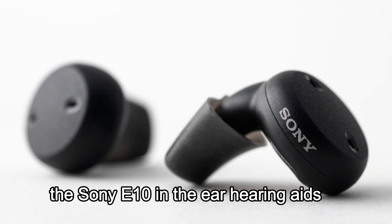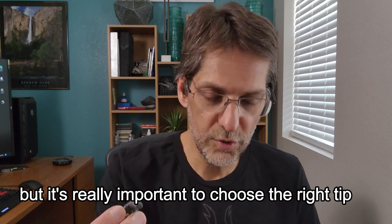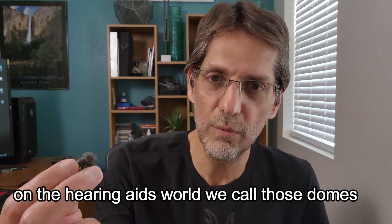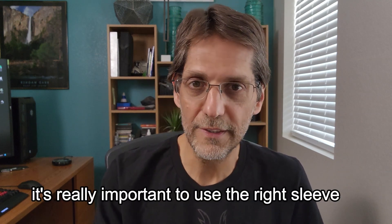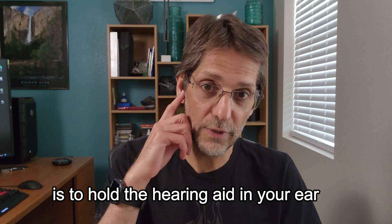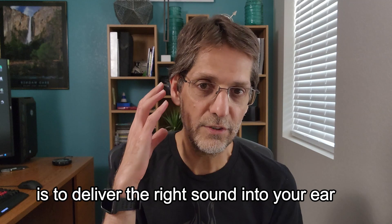The Sony E10 are in-the-ear hearing aids — they go into your ear just like earbuds. It's really important to choose the right tip, which in the hearing aid world we call domes, and Sony calls sleeves. That sleeve has two functions: the first is to hold the hearing aid in your ear, and the second is to deliver the right sound into your ear.